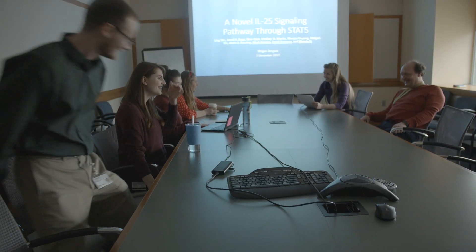We have the resources, we have the technology, we have the funding, and we have the wonderful educators who are making it possible.